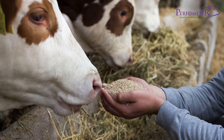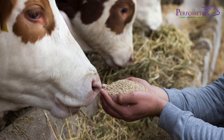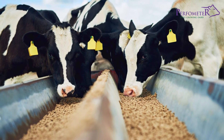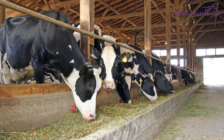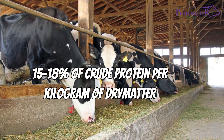Ensure also that the ration has sufficient fiber component to boost rumen function. For energy, use concentrates that are high in digestible fiber rather than starch — for example, wheat or maize bran. Finally, ensure that the ration has at least 15 to 18% of crude protein per kilogram of dry matter.